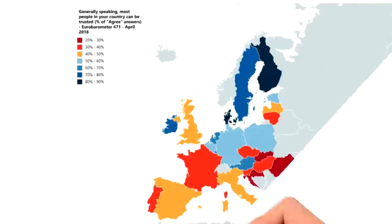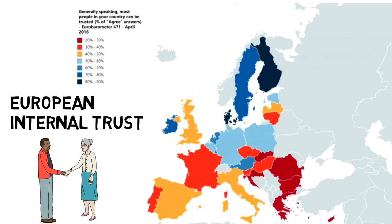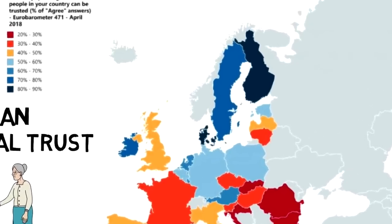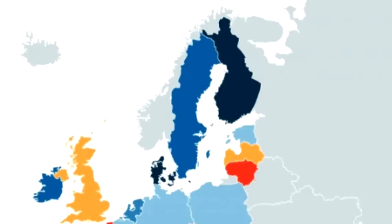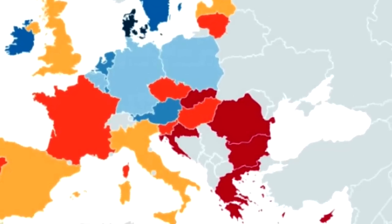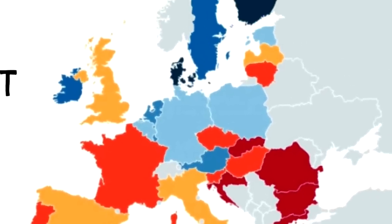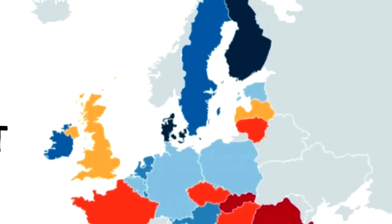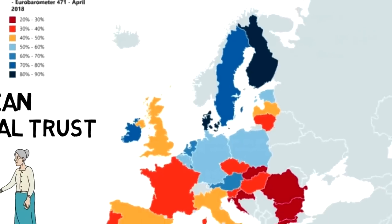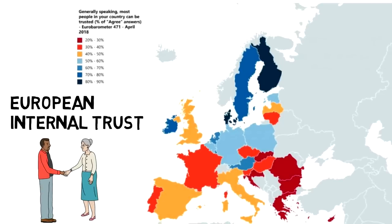In this map, we take a look at Europe and how much people in each country trust their fellow citizens. While Finland and Denmark come at the top with a mutually trusting population, the worst results are shown by Romania, Bulgaria, and Greece. Southern European countries seem to slightly have less trust than those of Central and Northern Europe, with the exception of the UK, Latvia, and Lithuania. An index like this is always interesting to look at, because it shows mutual trust or mutual mistrust.